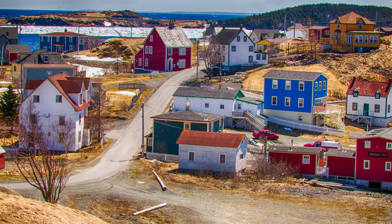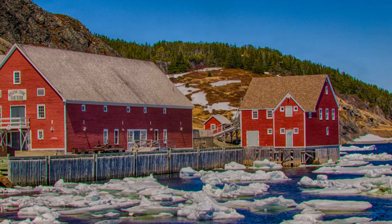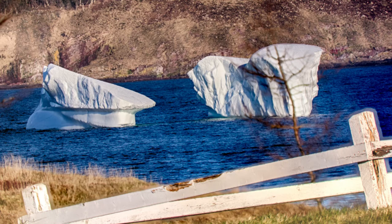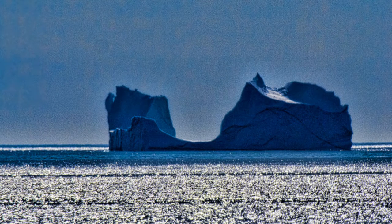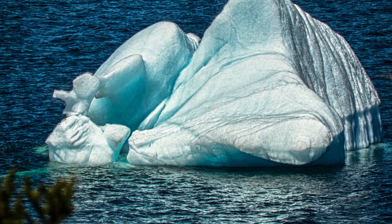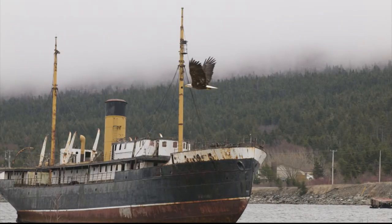We saw lots of icebergs. We traveled through little villages like Trinity — what a beautiful place. Look at all the ice in the buildings. These are new buildings but they're made to blend in. We saw lots of icebergs off in the distance and close up. This is a huge iceberg in Ferryland, and this is a smaller one. Lots of different strata and colors.